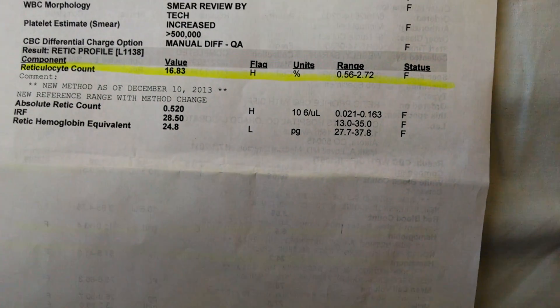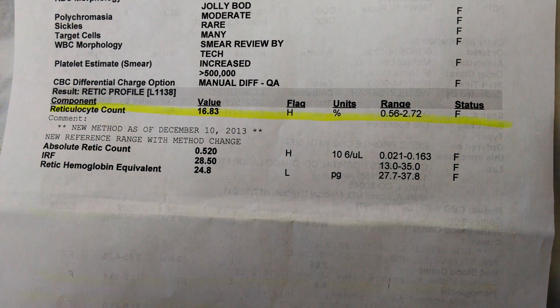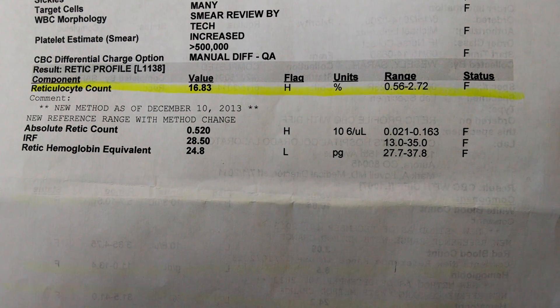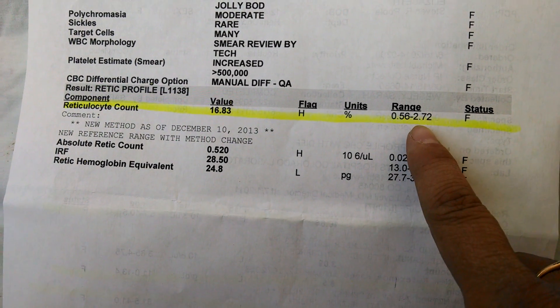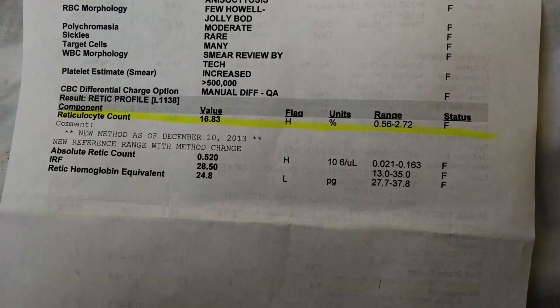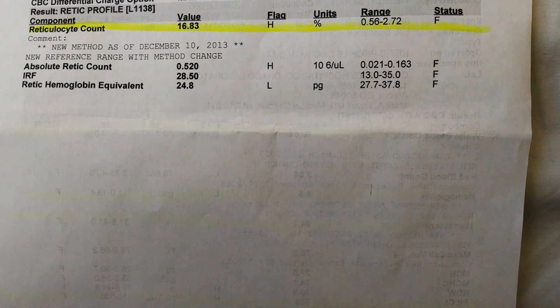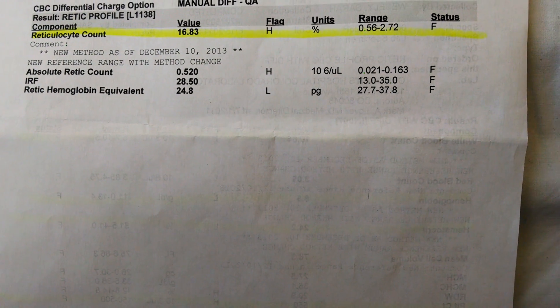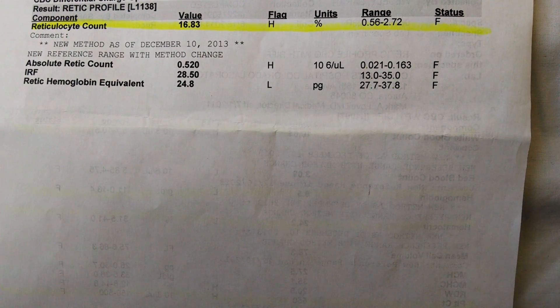Flipping over the page, there is the reticulocyte count. This is sometimes reported as a percentage and sometimes as a number — typically in children you'll see it as a percent. The average range is below one percent, though if you've been sick it might go up a little. The range here says 0.56 to 2.72, and Sophia's is almost 17 percent because during this time she was actually having a pain crisis — her sickle cells were dying quicker, so her reticulocyte count was going up. There is a huge range for people with sickle cell; some operate at a much higher reticulocyte count, up in the 30s and 40s, because they sickle much more frequently or ongoing.